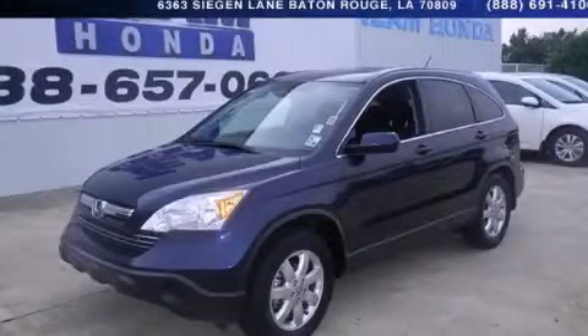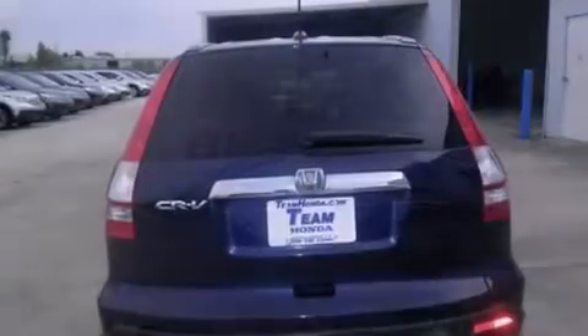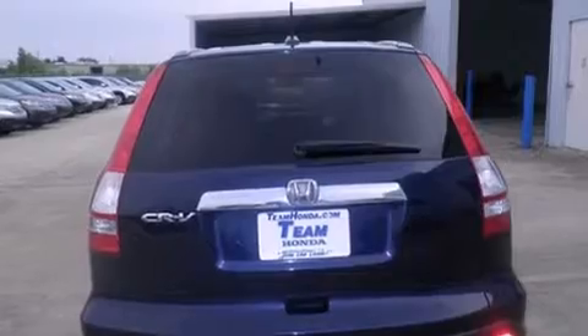This is a 2007 Honda CR-V: Safety, Space and Comfort. It features a 2.4-liter 4-cylinder engine and a 5-speed automatic transmission.